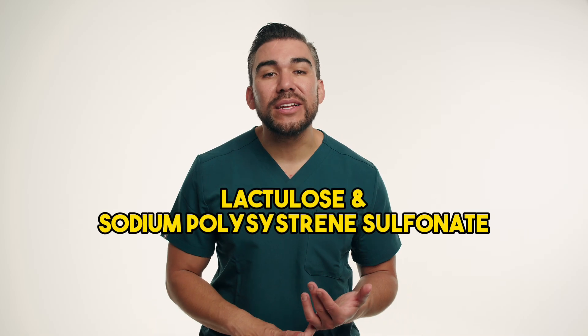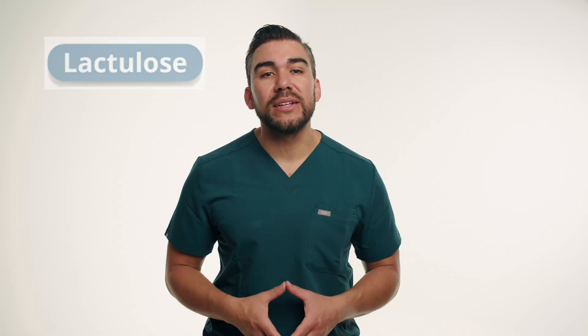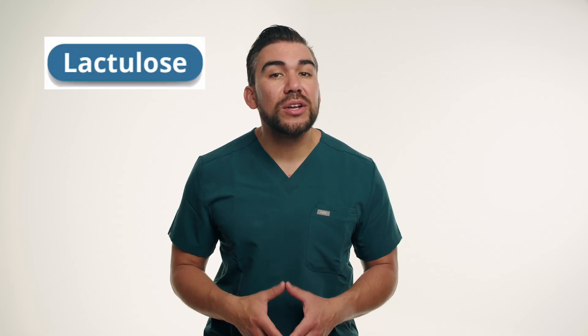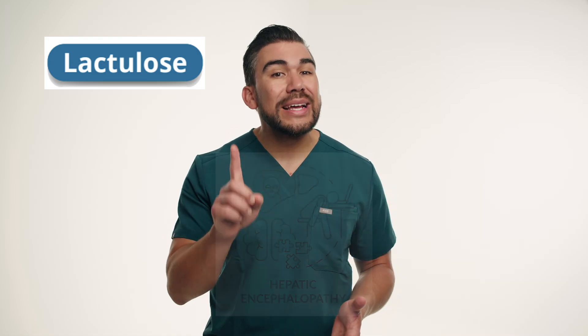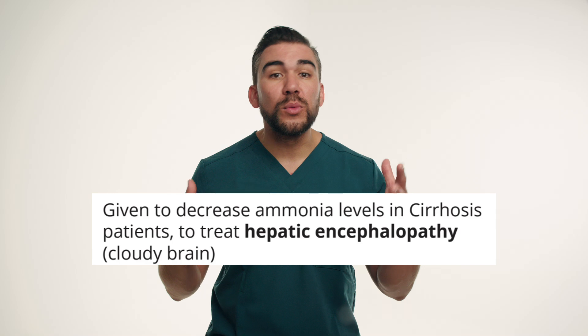Today we'll be discussing lactulose and sodium polystyrene sulfonate. Starting with lactulose, this is a synthetic sugar used for treatment of constipation, and a big one here is hepatic encephalopathy — a condition where we get a cloudy brain with liver disease.